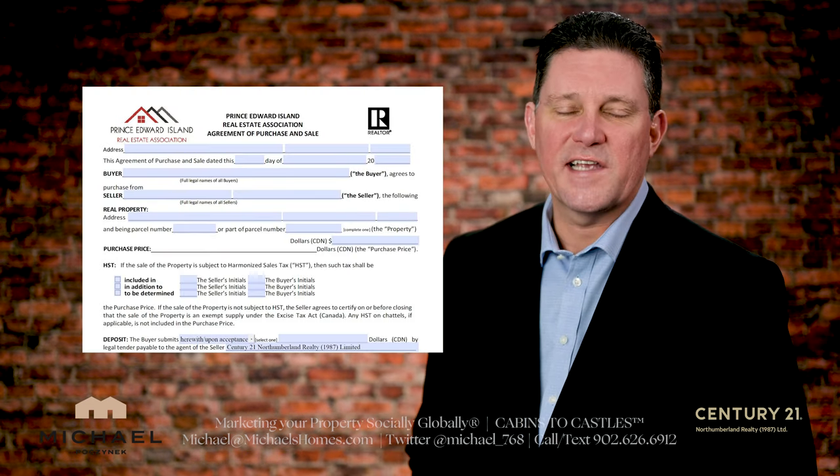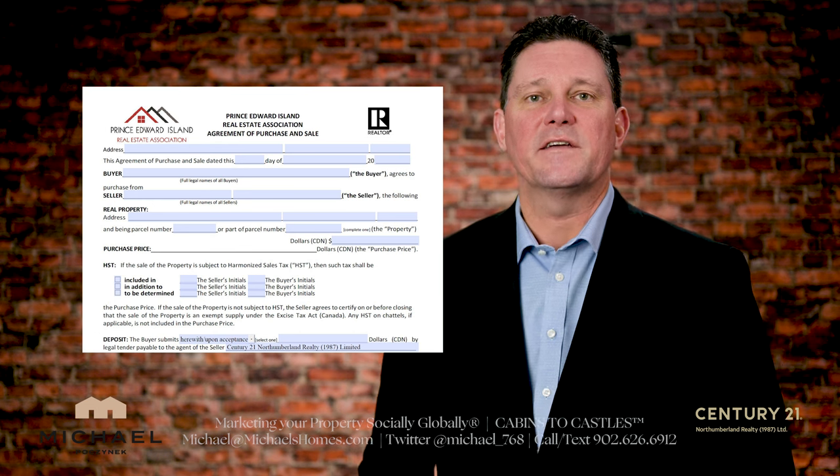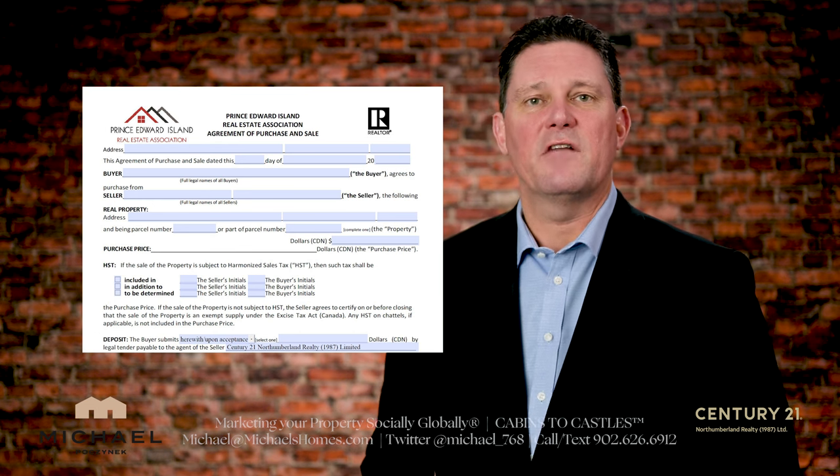Do you know what the number one thing on a purchase and sale agreement that most sellers overlook when they accept a contract? Watch this video and find out.